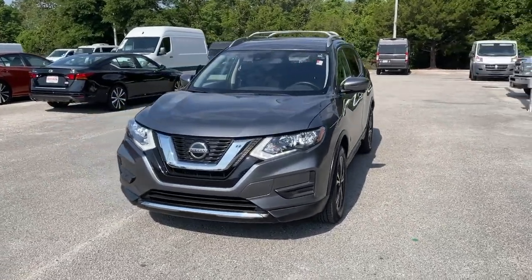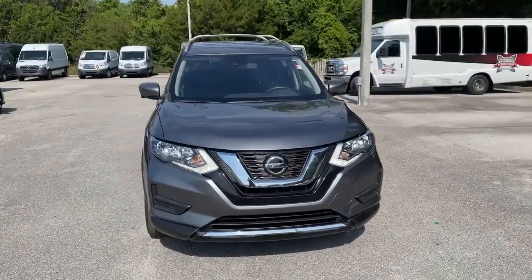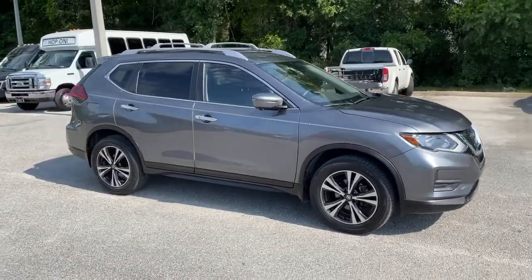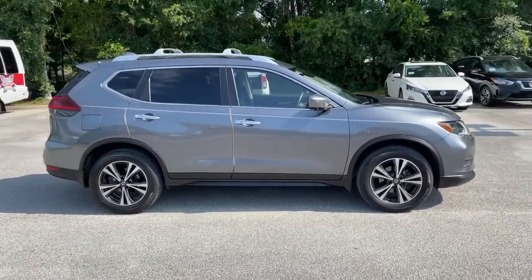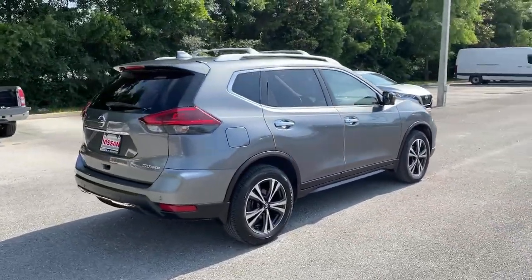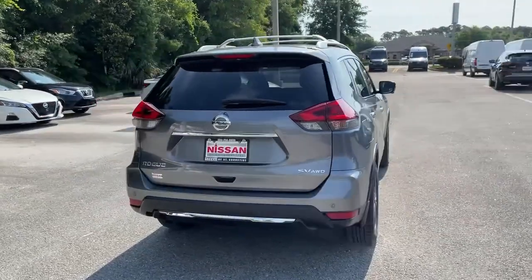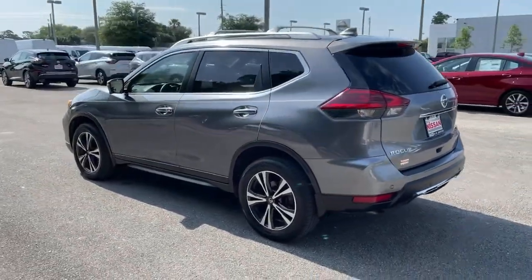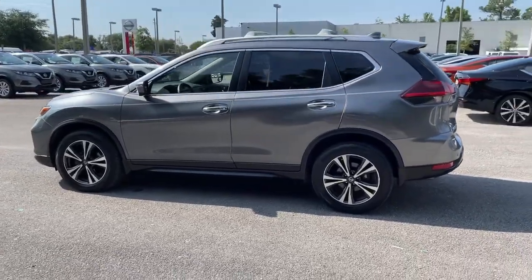Take a moment to check out the 2019 Nissan Rogue. With less than 30,000 miles on the odometer, this vehicle stands out from the rest. Here's a stylish, efficient Rogue that has the features you need to stay on top of today's demanding lifestyle. This can-do crossover anticipates your wants and needs with a quiet, comfortable ride in a spacious, well-equipped cabin.